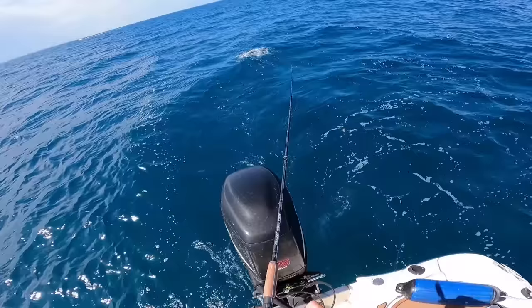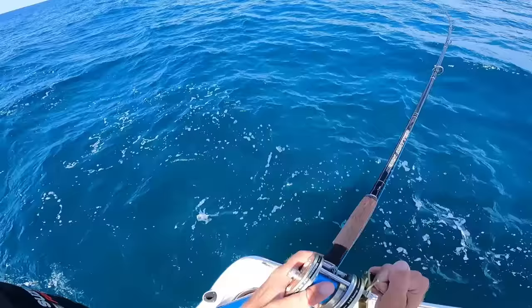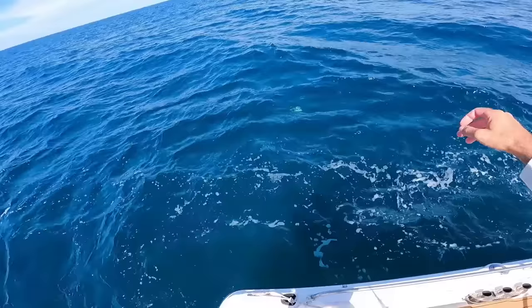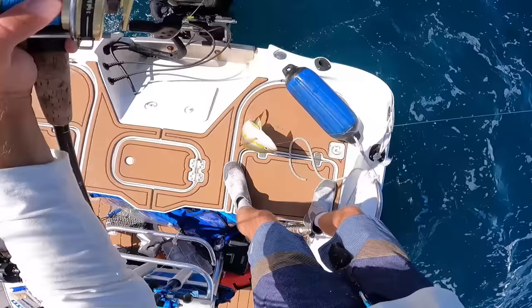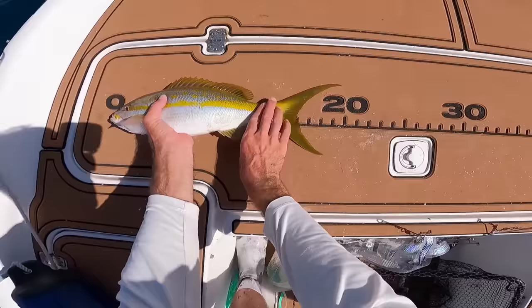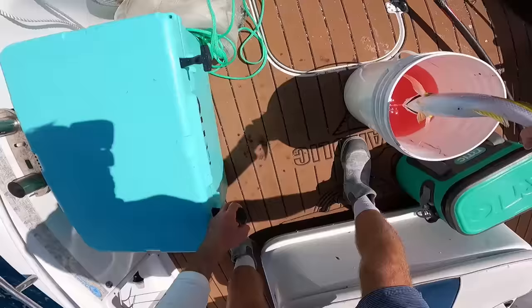Just got hit! Let me see if he's still there — oh yeah, he's still there, fish on! Oh yeah, it's a nice yellowtail! Look at that — that's some good eats right there. They just have to be 12 inches to keep, and this guy's touching 20, so it's a keepa!